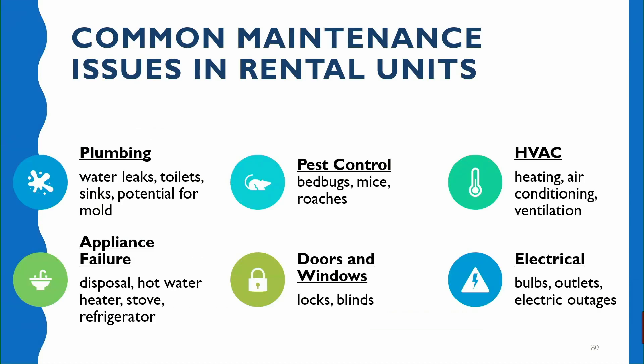Some common maintenance issues you're going to see in rental units: very common ones we see would be plumbing-related. That could be a large leak or it could just be a dripping tub faucet — both are equally annoying and should be addressed. You could also have a toilet that's not flushing or a toilet that's constantly running. Anywhere there's leaking water there could be a potential for mold.